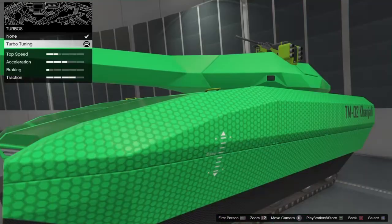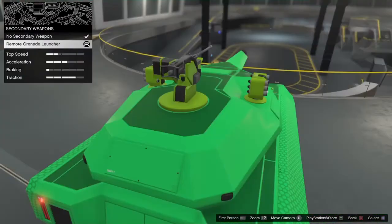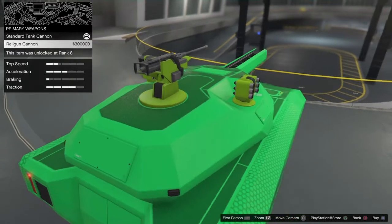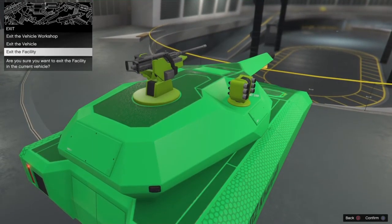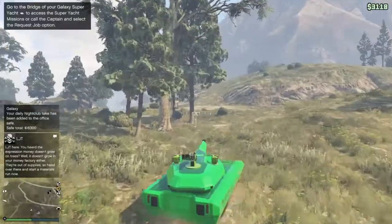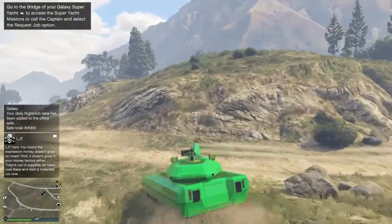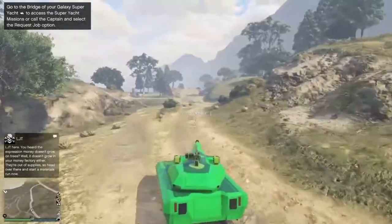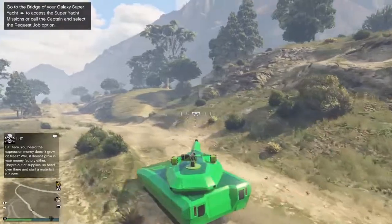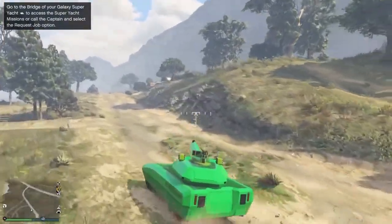I pretty much got everything except the real gun cannon. I'm gonna exit the facility and test it out. This is pretty clean. It still says tank cannon because I didn't buy the upgrade. Can you go first person in this vehicle? It looks pretty clean and it is a lot faster than it was before. Same cannon obviously, and proximity mines.